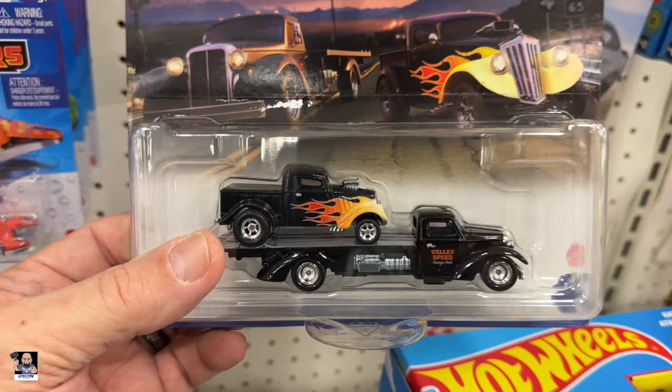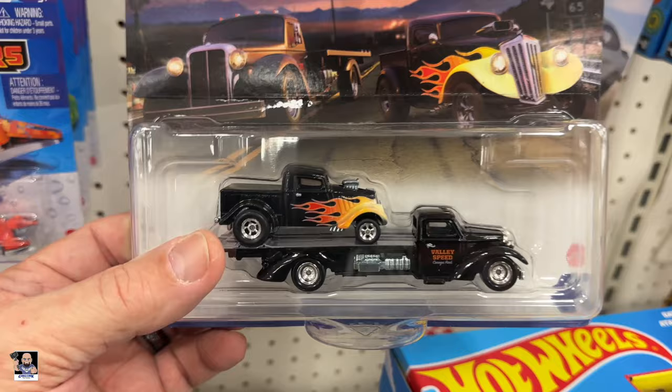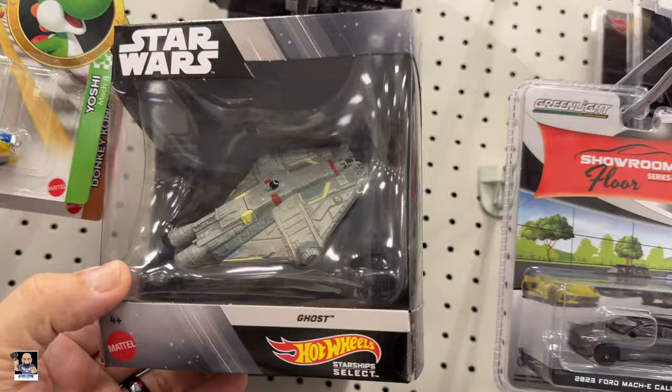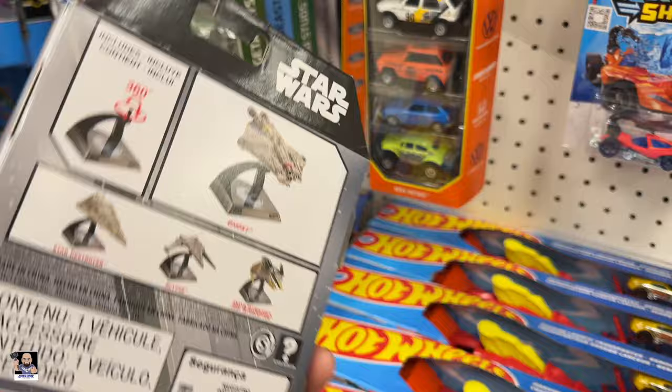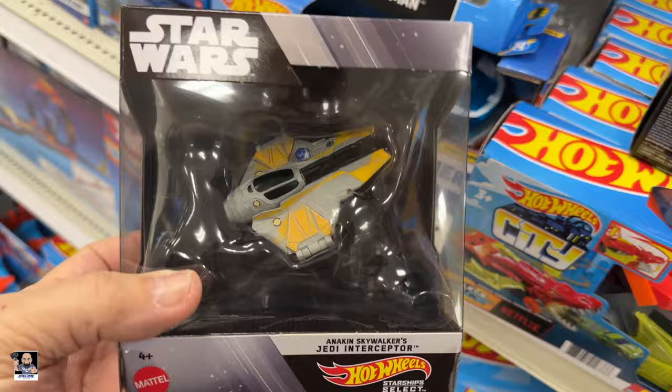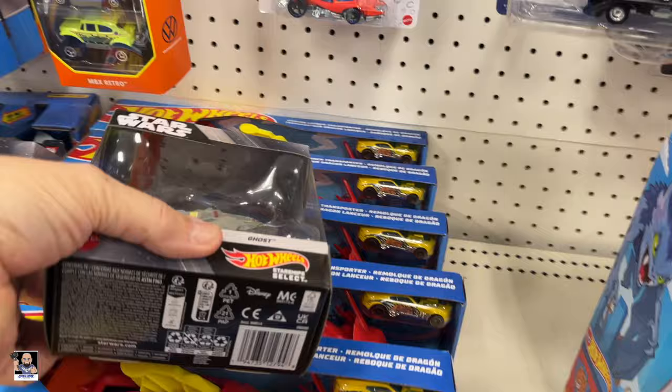1:43rds — that's nice right there, that's pretty cool. Showroom Floor Series — I haven't seen that. Ghost — okay, that's something I haven't seen. Got Anakin's Interceptor. Interesting. Yeah, I don't recall ever seeing Ghost. It's cool to see.